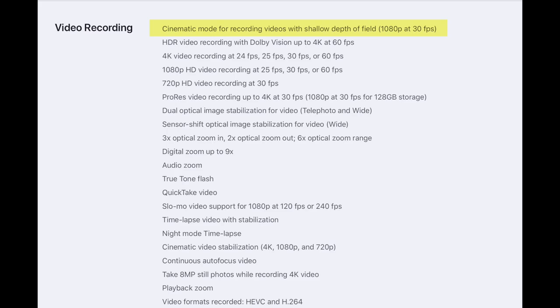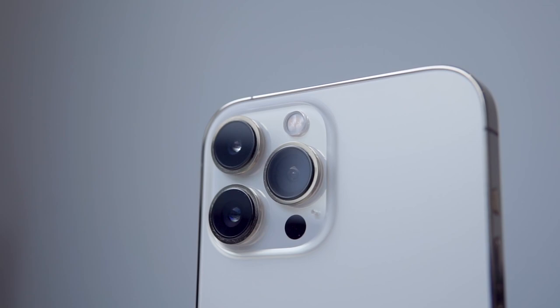There are also limitations on the 128GB model — you can only record ProRes format video up to 1080p at 30 frames per second, while higher storage tiers can go up to 4K at 30 frames per second. Now it starts going downhill from here: although the camera hardware has been improved, the software not so much.